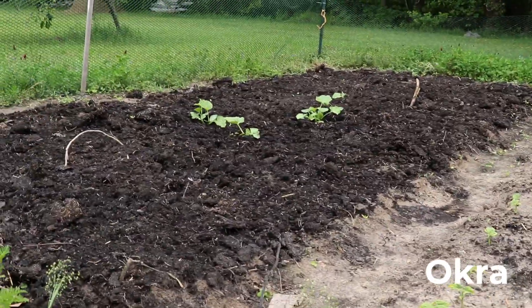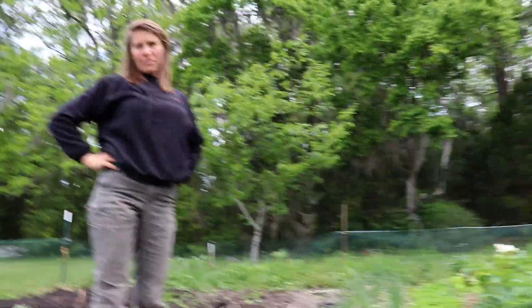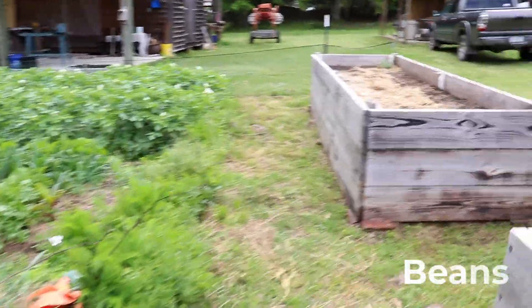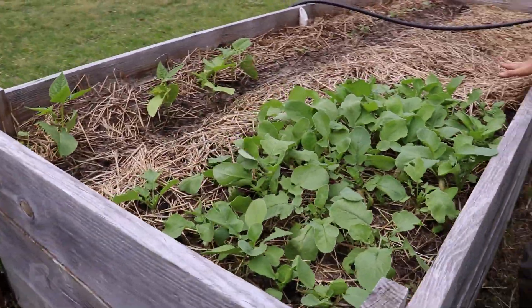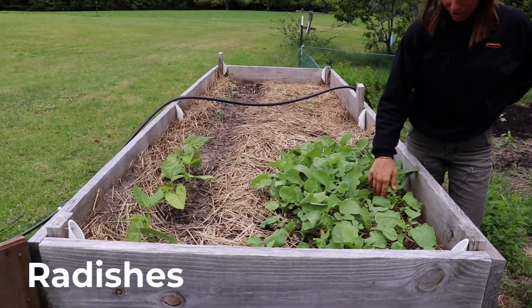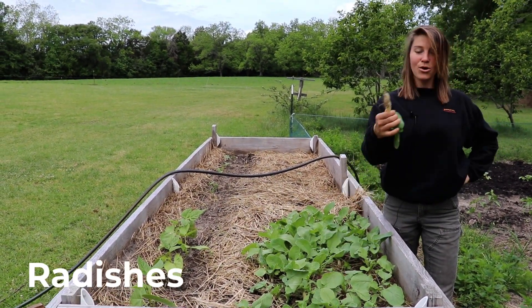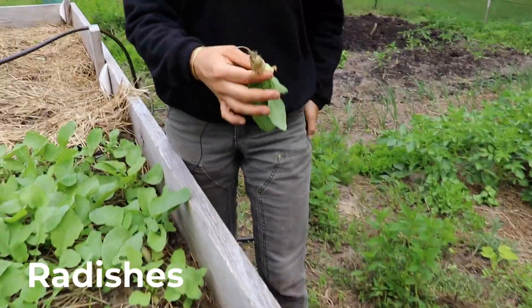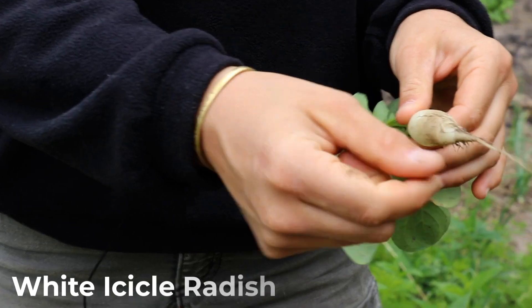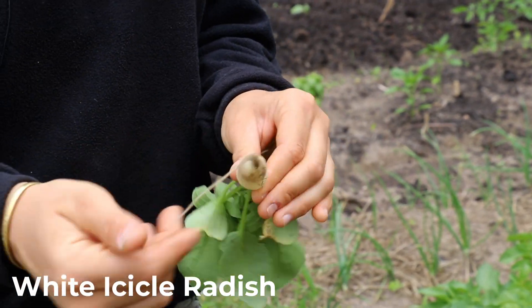We'll leave this whole area to okra — we'll have a huge patch here. In the raised boxes we have an assortment of things: beans starting to sprout up, and radishes. In fact, we can probably harvest one right now for the show. It's like a daikon — it's an icicle white icicle radish. These are really mild and flavorful; highly recommend.